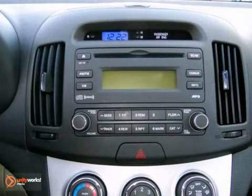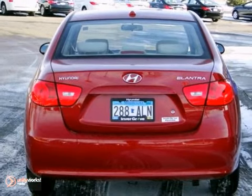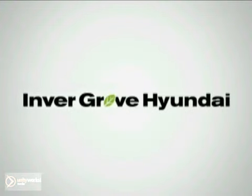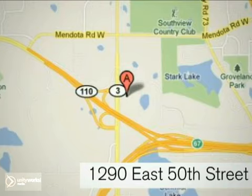It offers lots of interior space and a high level of safety equipment. Come in today and take it for a test drive. At Invergrove Hyundai, experience the Invergrove Hyundai difference. We're conveniently located at 1290 East 50th Street in Invergrove Heights, Minnesota.